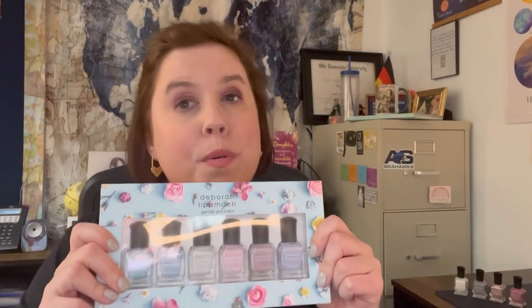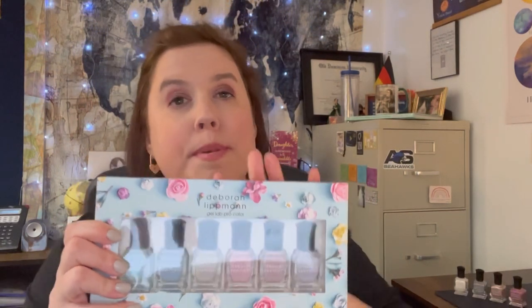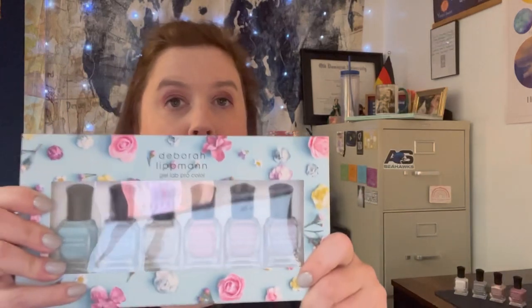Hi guys, welcome back to the Polish Desk. Thank you so much for joining me for my new video today. I am super excited to be bringing you swatches of the new six-piece limited edition set for spring 2023 from Deborah Lippmann. This is called Coat of Many Colors, and if you love pastel shades with a little bit of a dusty hue to them, you are absolutely going to love this polish collection.